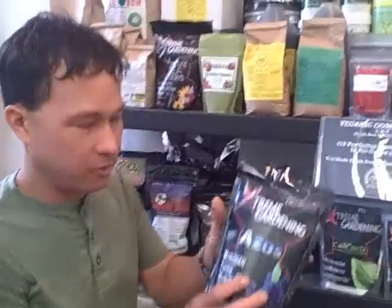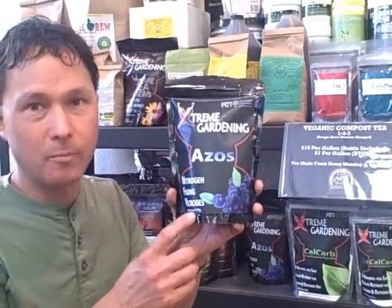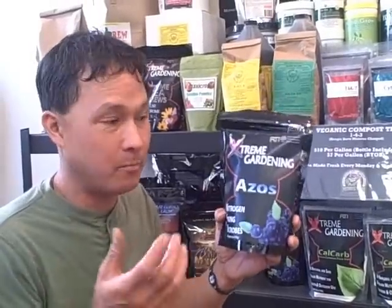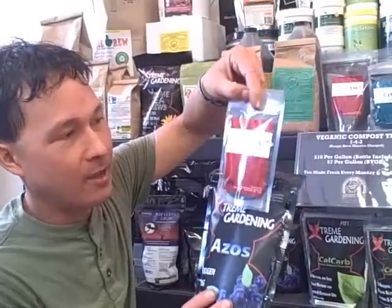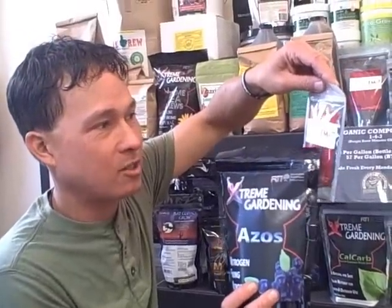Another product I like is the Azos — nitrogen-fixing microbes. Much like peas have nitrogen-fixing microbes on their roots, Azos adds that to the soil so all your plants can be more efficient at taking in nitrogen. I've also heard that combining Azos with the TM7 product — a soluble humic acid concentrate with seven micronutrients — works a lot better and faster for cuttings and rootings.